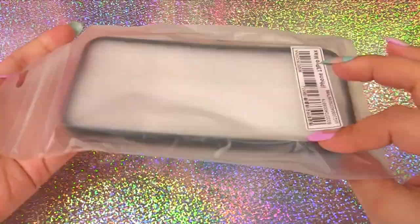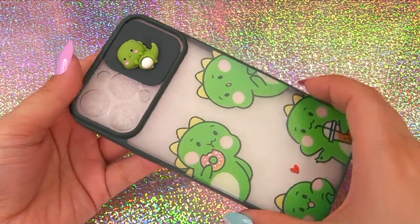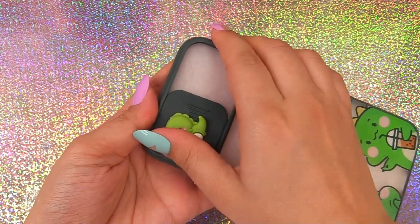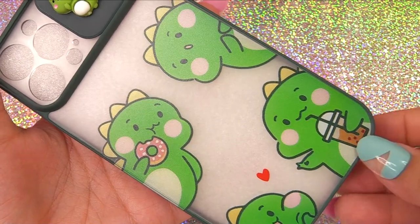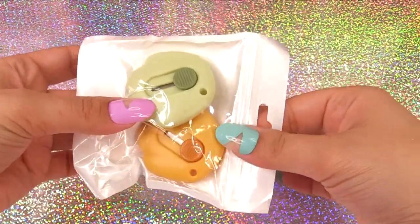Here is another SHEIN phone case — another little dinosaur that kind of reminds me of Pickles the dinosaur. This one slides, so on layer two it moves back and forth. We've got a traveling, foodie little dinosaur with a donut and some boba tea — so stinking cute.